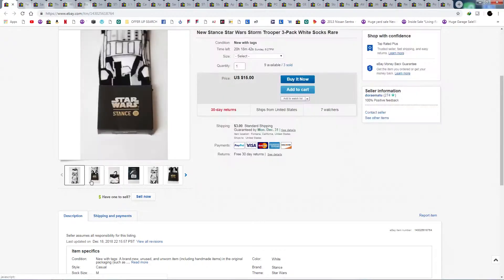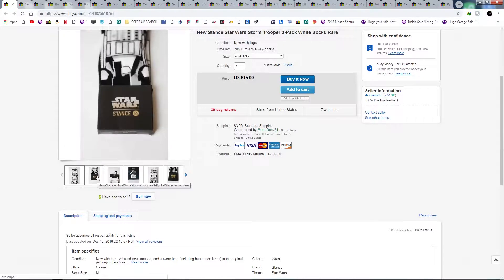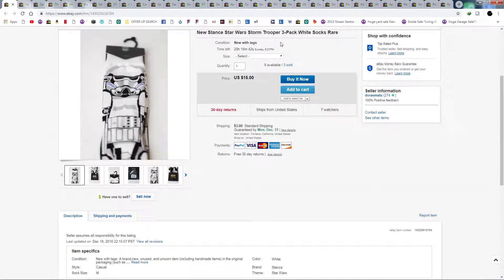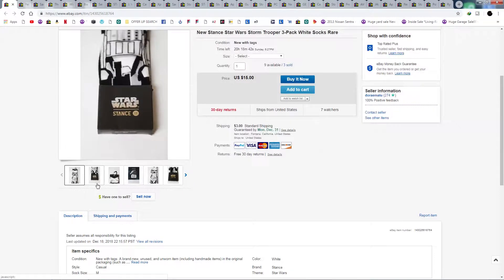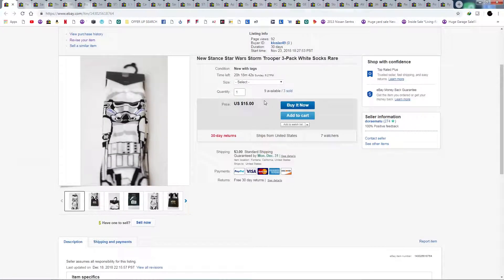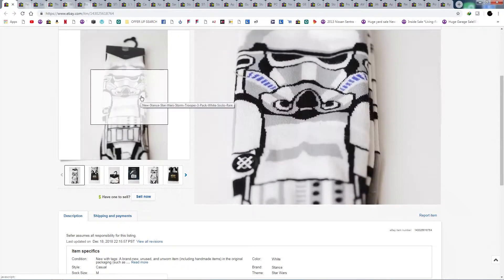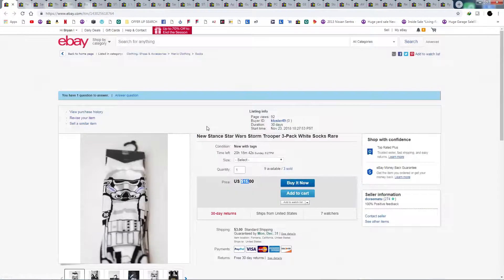Now we have some Star Wars Stance socks — it's a weird pack, comes with three socks. I get messages asking if it's three pairs. I should change the listing to clarify. Anyway, three sold so far. I've dropped the price a little bit and have a couple of watchers, so I may drop it a bit more just to start moving them.